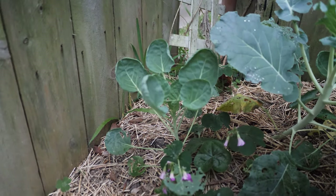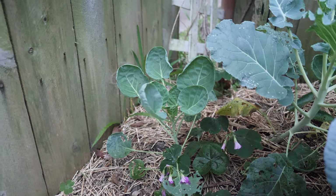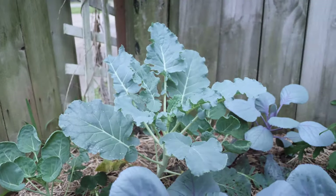Lots of cabbages back here, they're all doing really well. Have some Brussels sprouts — they should also be doing well. Like I said, any brassicas should hold up pretty well in the cooler weather. Some broccoli too.